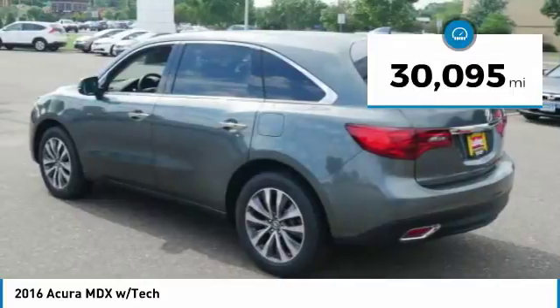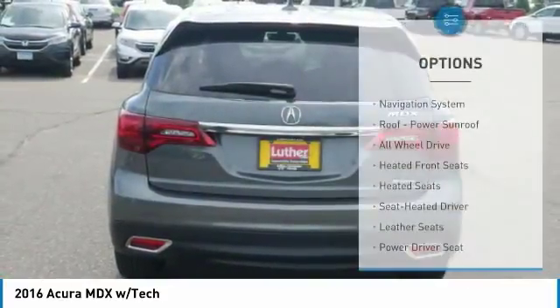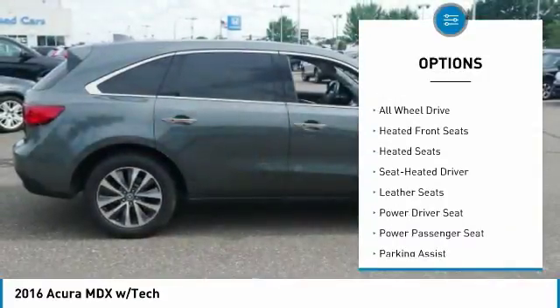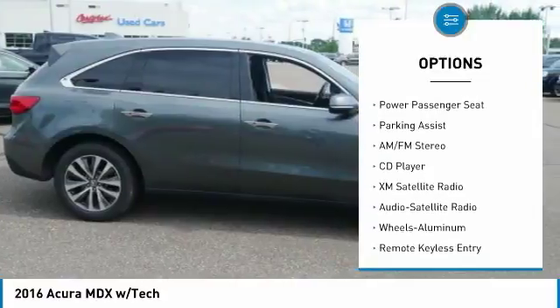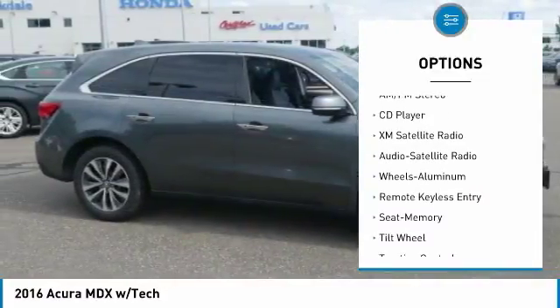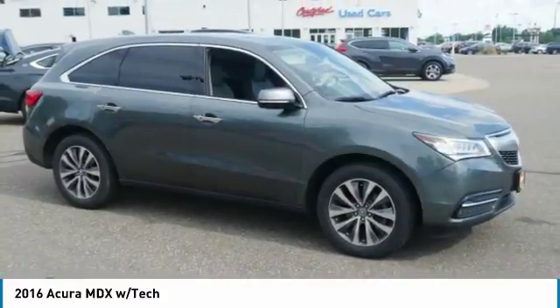This vehicle has less than 35,000 miles. Here are some of this vehicle's great options: traction control, all-wheel drive, third-row seat, XM satellite radio, heated seats, power passenger seat, navigation system, anti-lock braking system, air conditioning, HomeLink garage door opener.